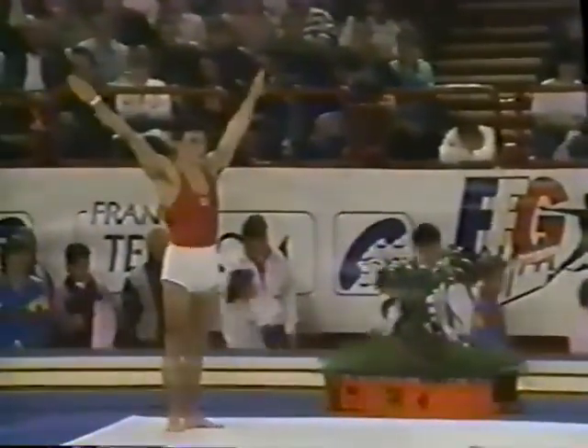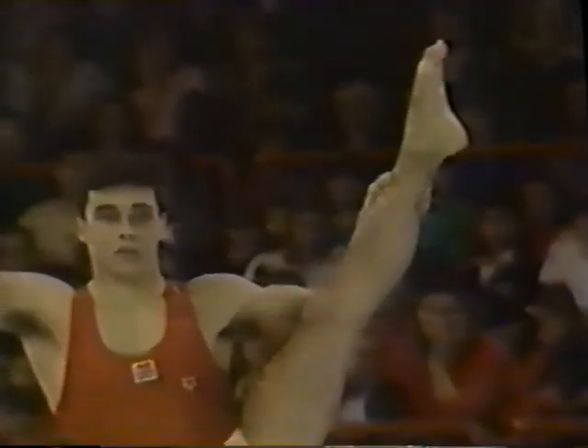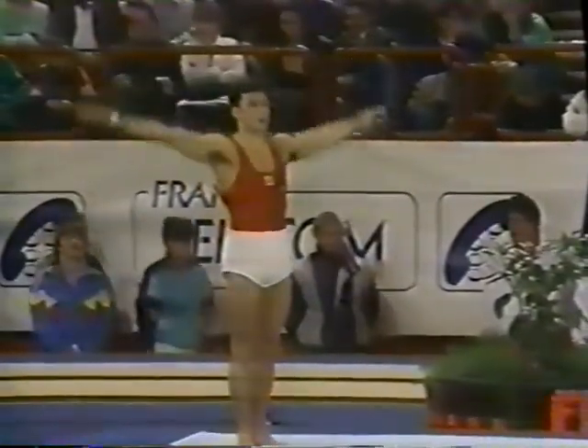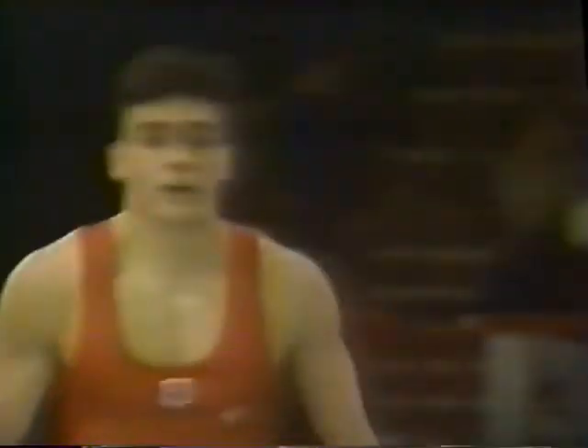He does some unusual moves — that's an aerial cartwheel. You don't see very many men performing that. His wide scale fulfills that balance requirement on one leg. Great ending — a lot of over-rotation in that full twist double tuck. Neil Thomas of England, third among the competitors. Definitely his specialty.